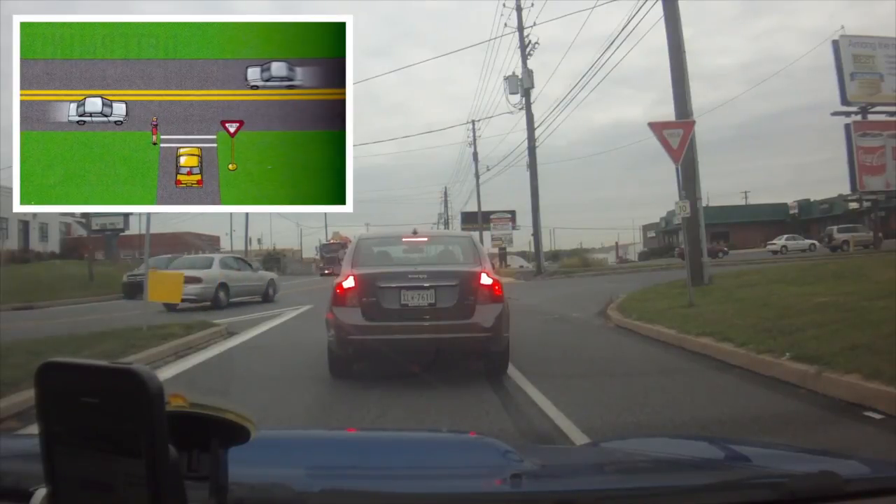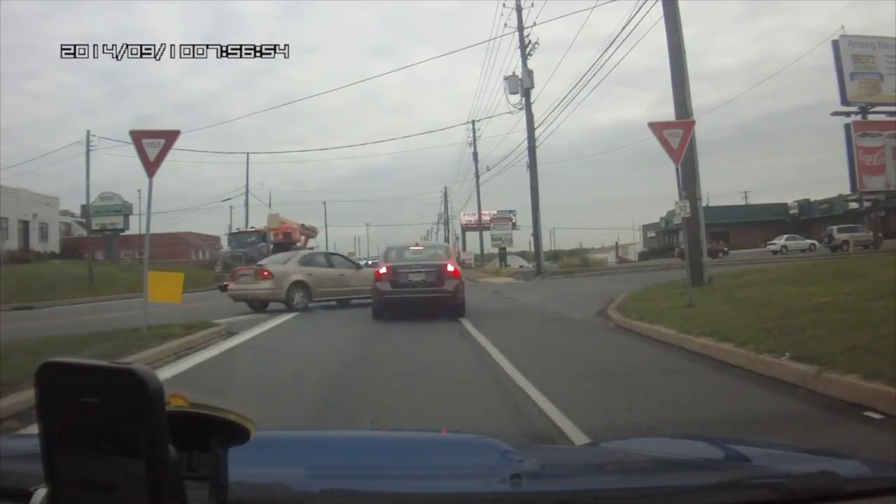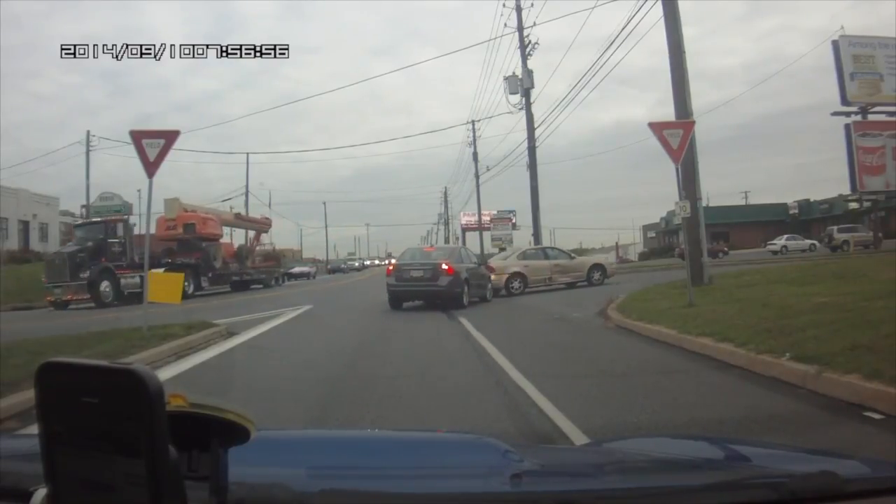Obviously, you should yield at all yield signs to all pedestrians in or near crosswalks, or all vehicles on the cross street, for example.